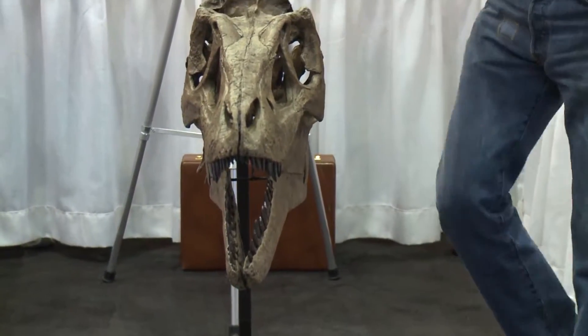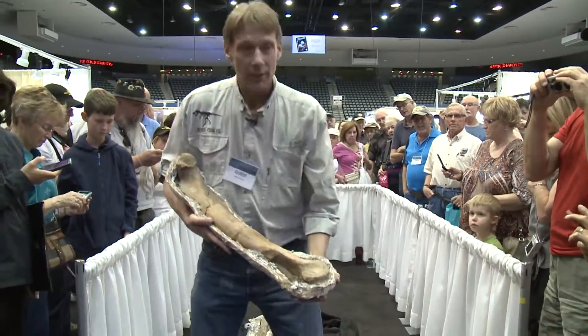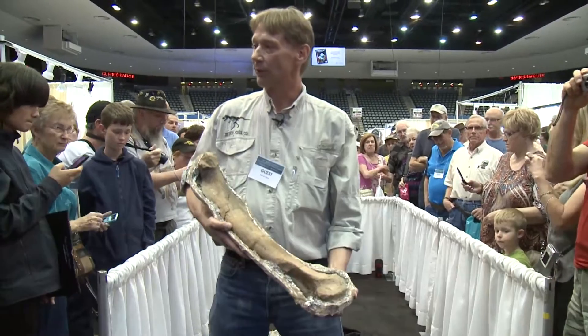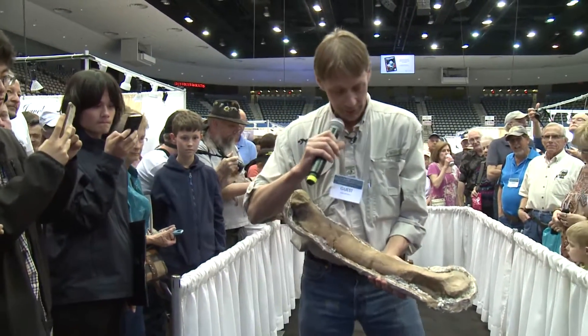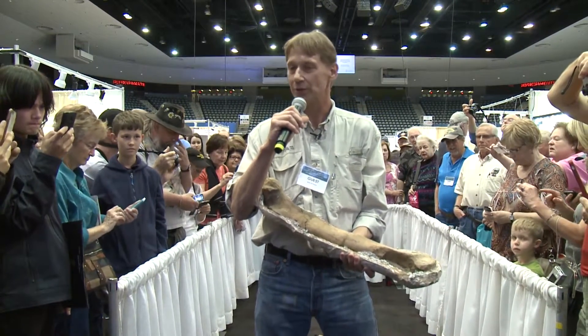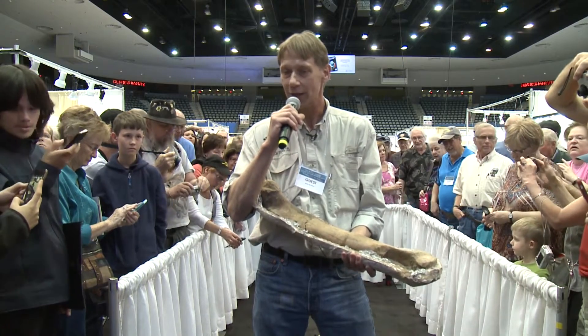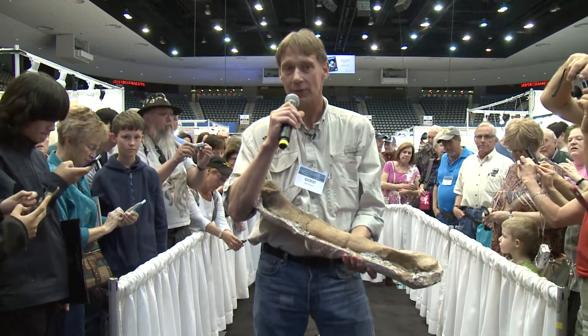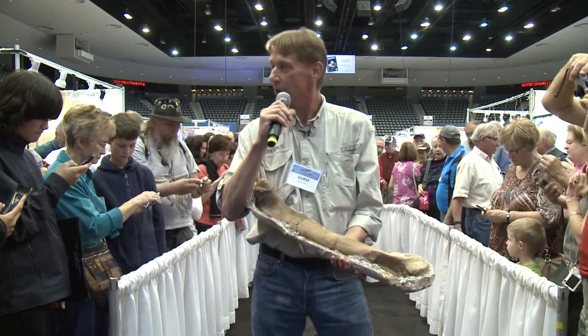Here's his femur. The femur is 24 inches. There's not another femur in the world of a T. rex this small. This T. rex has a lot of scientific potential and things that need to be studied. We might learn if this T. rex was still in the nest and mom and dad were still bringing food back to her, or was it hunting on its own. There's so much to learn.